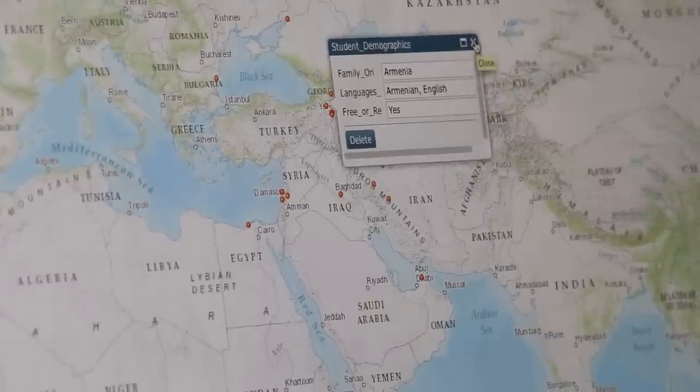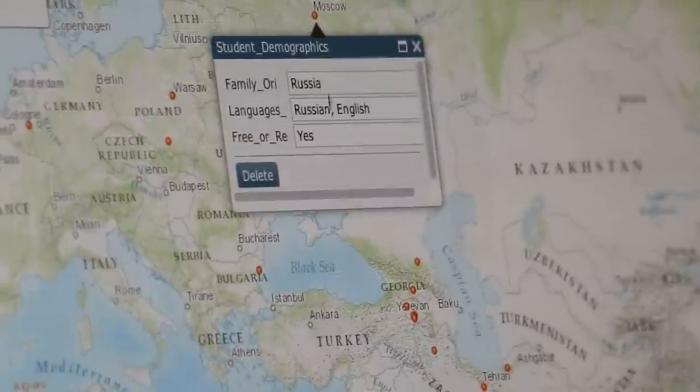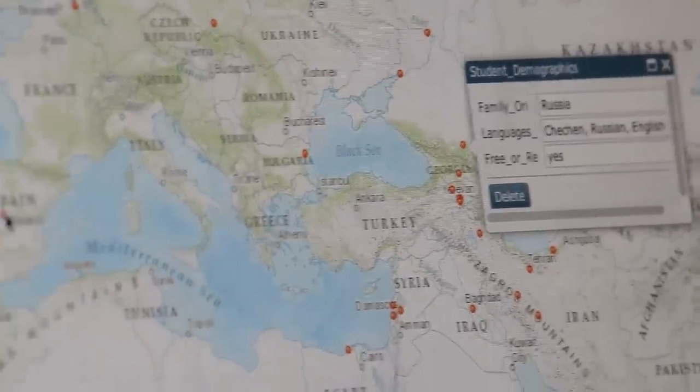For 85% of the students at Clark, English is their second language. Over 60% of Clark's students live below the poverty level.